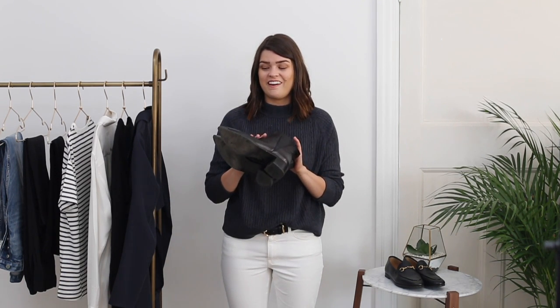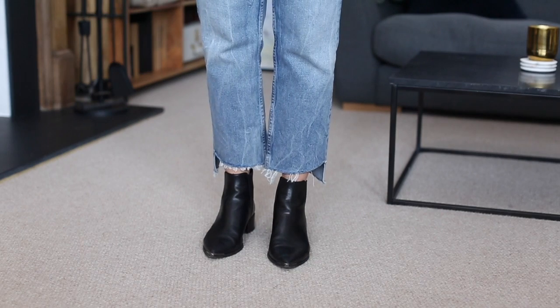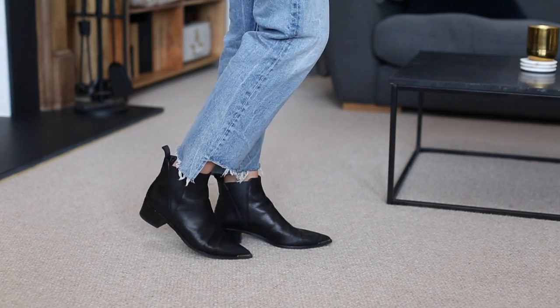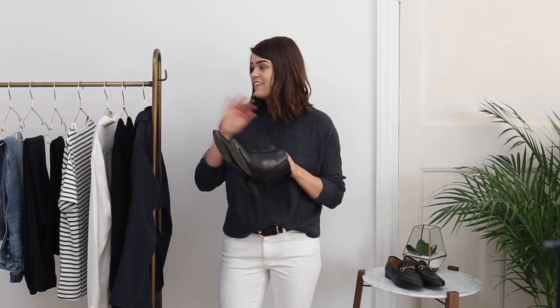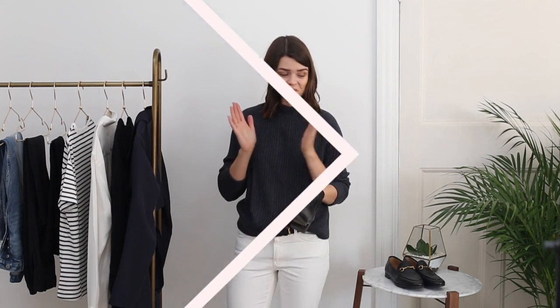These are some of my most worn boots — the Acne Jensen boots. I picked them up when I went to Stockholm last year; they've gone up in price since then. & Other Stories have a really good dupe so I'll link those below. These are actually like slippers — they took quite a lot of wearing in but now I can wear them even without socks. I love the detail on them, the little metal toe, the deep-cut elastic at the side which makes them easy to take on and off. They've got a bit of a heel and because they're quite structured with a pointy toe they look quite dressy. They go with all my trousers — there's never a pair I try on and think they don't work.